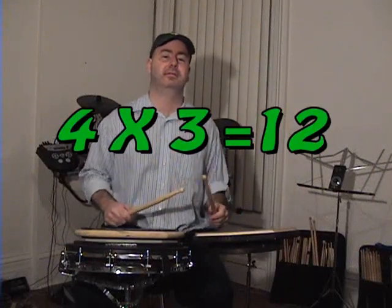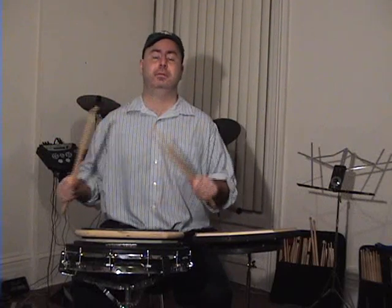Four times three — we've got three sets of single stroke fours. Four times three is twelve. You heard twelve strokes.